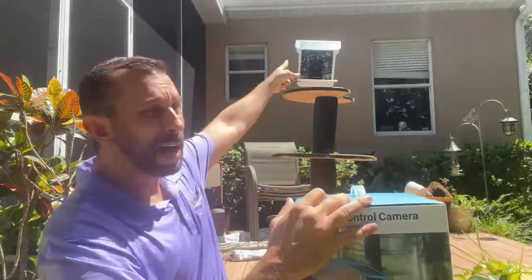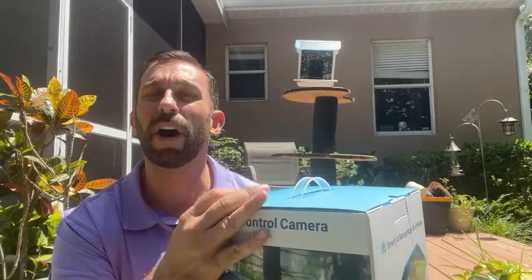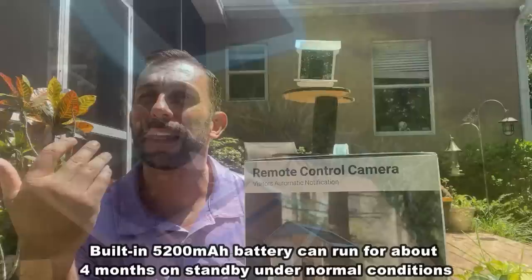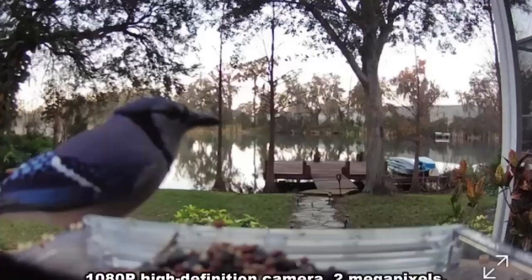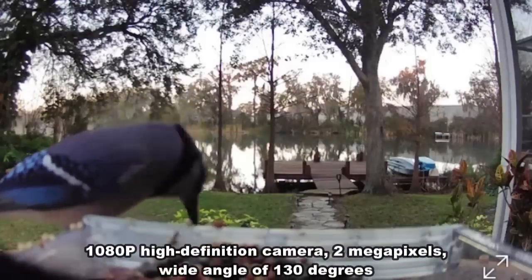As you can see on top of this, it's a solar panel absorbing all the sun with a big lithium-ion battery inside, and this is a beautiful 1080p image so we can show and check out everything about this bird feeder.